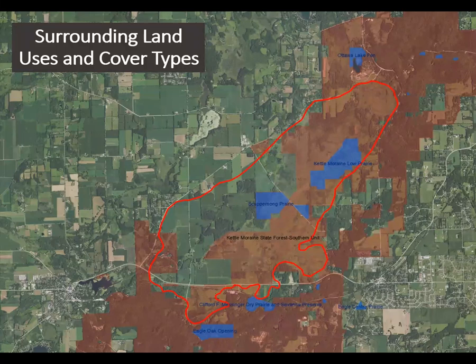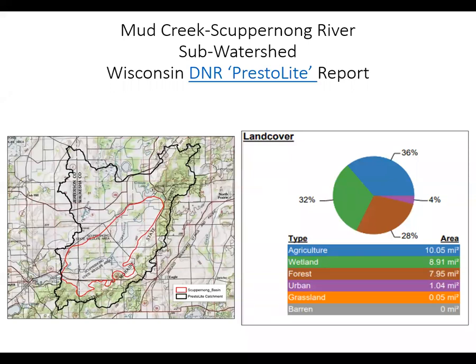We can consider how surrounding land uses and cover types in the Skuburnong Basin can influence the way stormwater runoff flows across the landscape. Note that we have a significant amount of farmland on adjoining private lands, two developed communities to the east and the west, and numerous roads running through and around the project area. Our project area lies within the Mug Creek Skuburnong River sub-watershed. The most significant land cover types are agriculture at 36%, wetland at 32%, and forest at 28%.